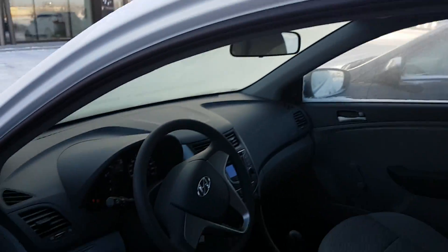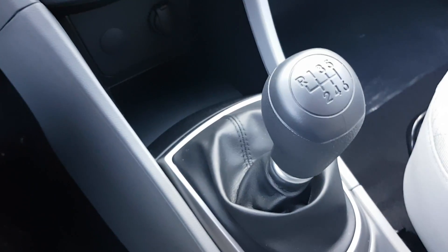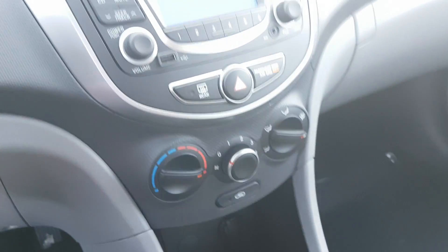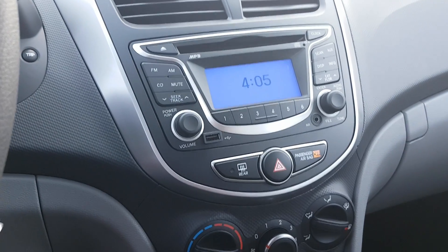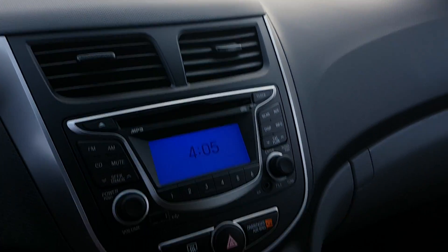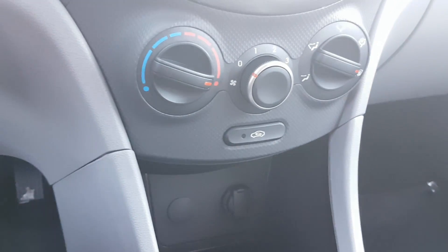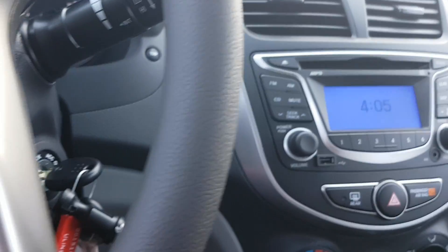Going to the front seat — you have a manual transmission, six-speed, with AUX, USB, CD and MP3. You also have two cupholders in the front, your e-brake right there, two power outlets in the bottom. It's a brand new car and you've got traction control as well.